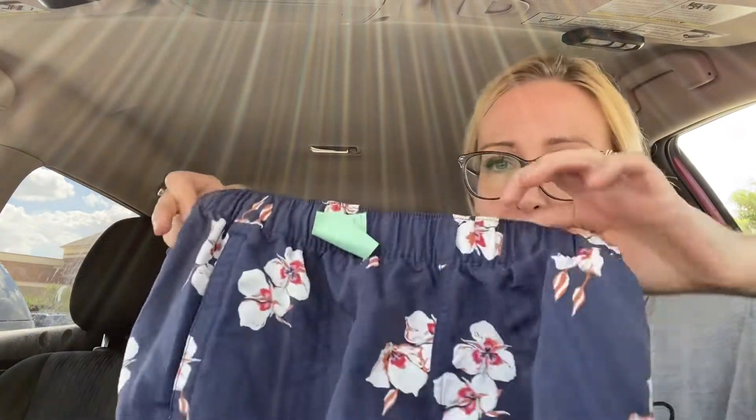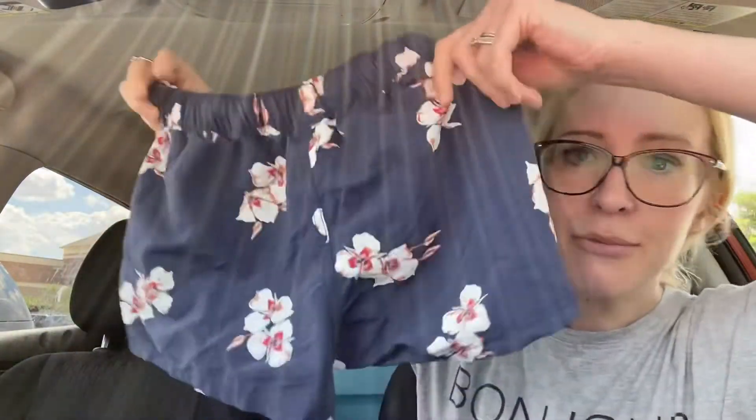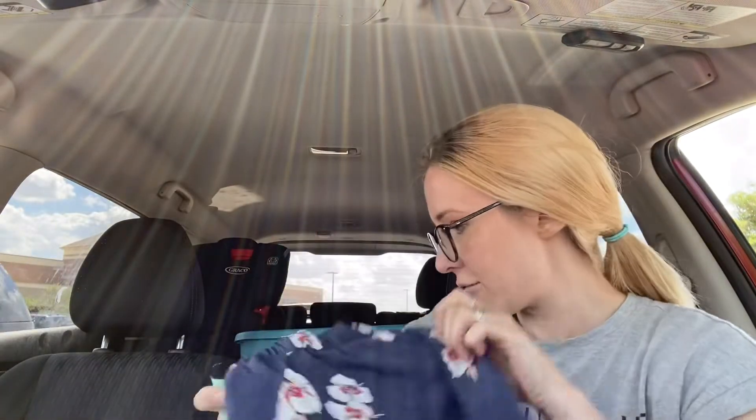I kind of hesitated on these because of the size — they're an extra small, but they are Patagonia. My phone actually died because of the heat, but back to these shorts — I almost didn't pick them up because they're an extra small. I still don't know if I made the right choice, but they're some little Patagonia floral shorts, really cute. I know they make extra small for a reason, I just have a harder time selling it. They've got little pockets on the side.